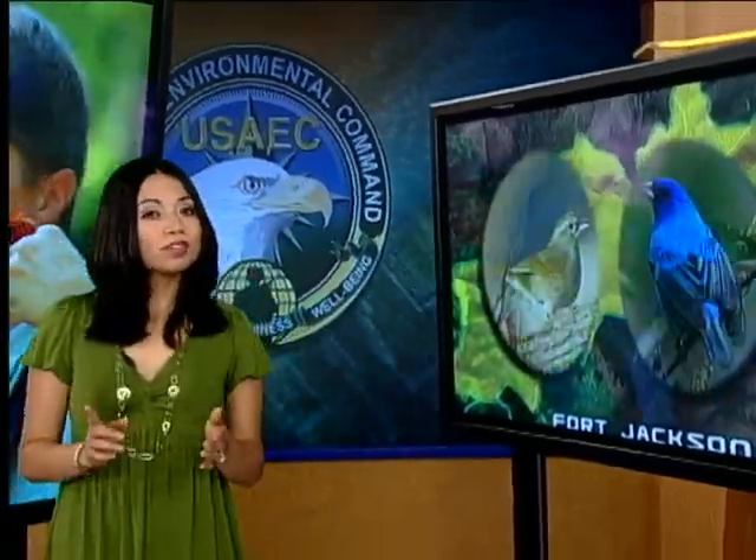Fort Jackson takes care of more than just their new recruits. As migratory bird populations decline, many of them depend on military installations for nesting, feeding and breeding. James Williams takes a look at how Fort Jackson conserves the bird population there.